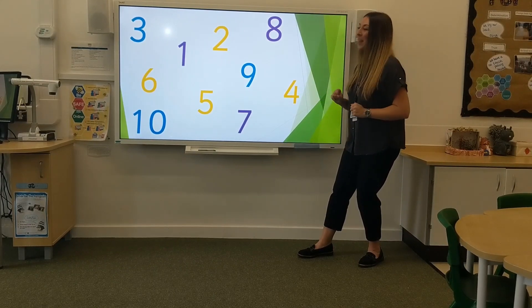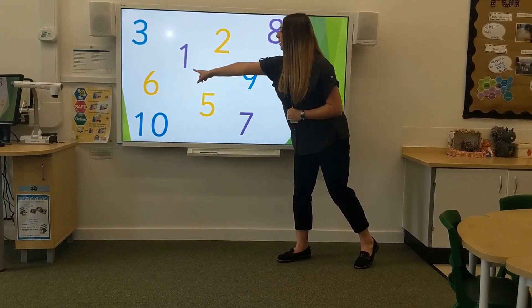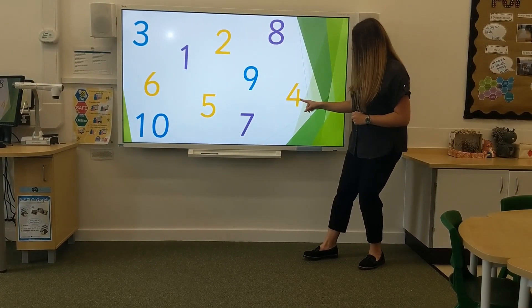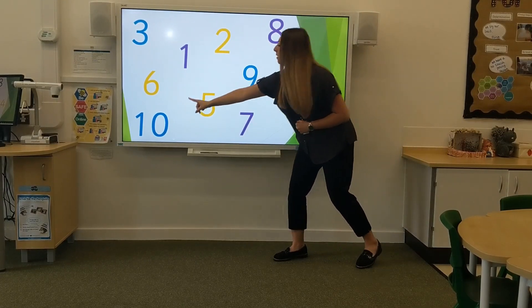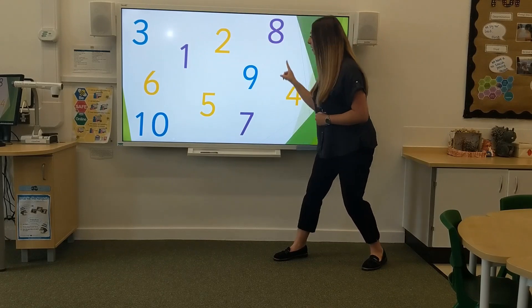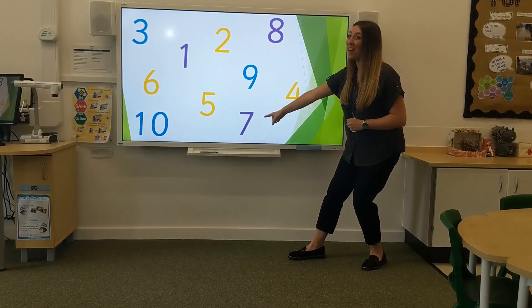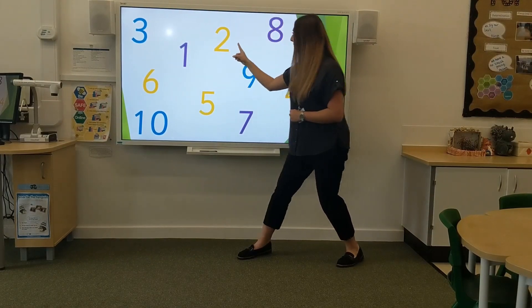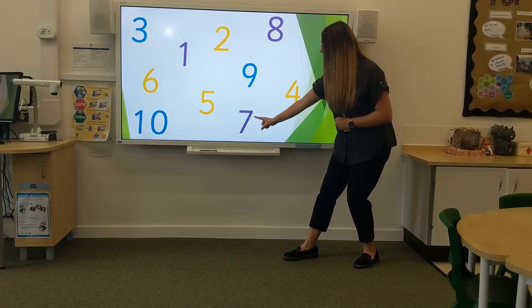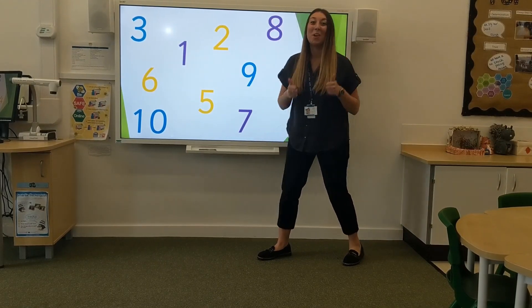Let's get even speedier! 5, 3, 5, 6, 1, 2, 0. Even faster! 5, 6, 3, 2, 0. That was super speedy, well done.